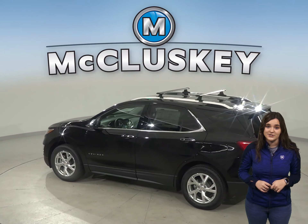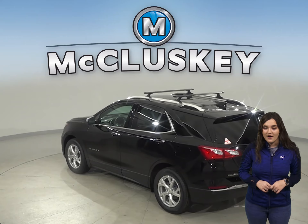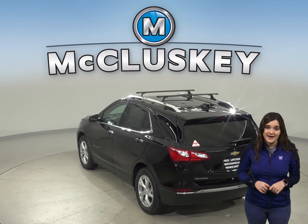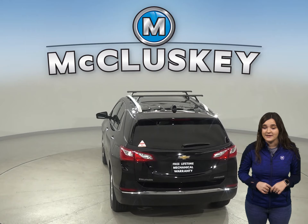Over the years, thousands of infants and young children have died after being left in vehicles, usually by accident. When turning the vehicle off, drivers of the Chevrolet Equinox are reminded to check the backseat if they open the rear door before starting out. The Tucson doesn't offer a backseat reminder.